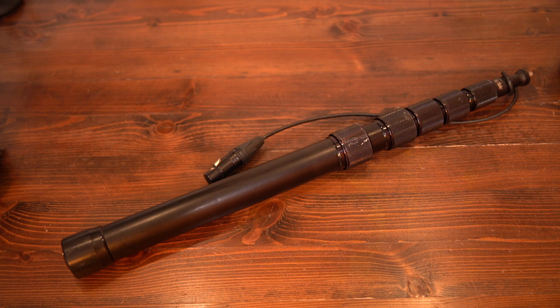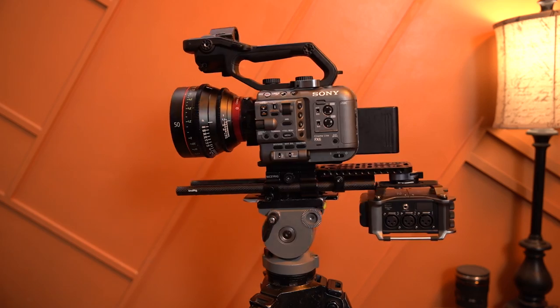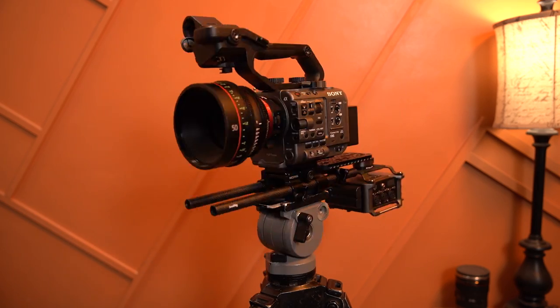Working mostly in corporate films, I capture a lot of interviews, so audio is crucial to delivering high-quality videos to my clients. There's nothing worse than an interview with bad audio. In order to record high-quality audio, it starts with using high-quality equipment, but it doesn't mean you have to break the bank. There's definitely a balance between price and quality, and you'll need to figure out what fits your budget and your quality expectations.